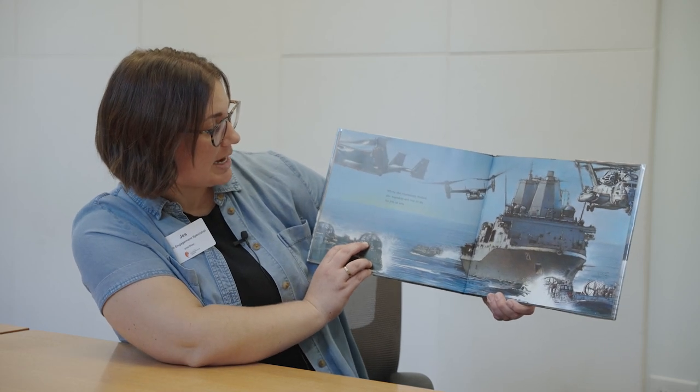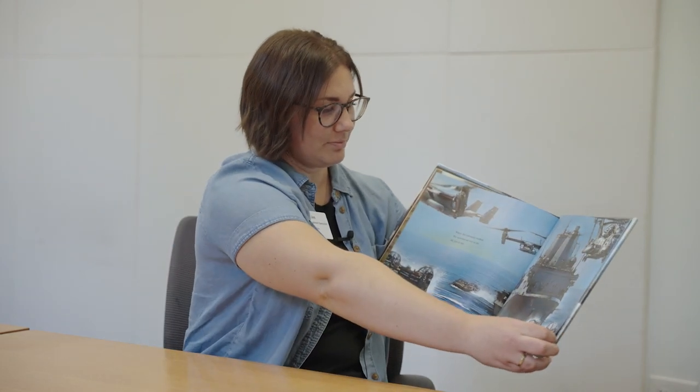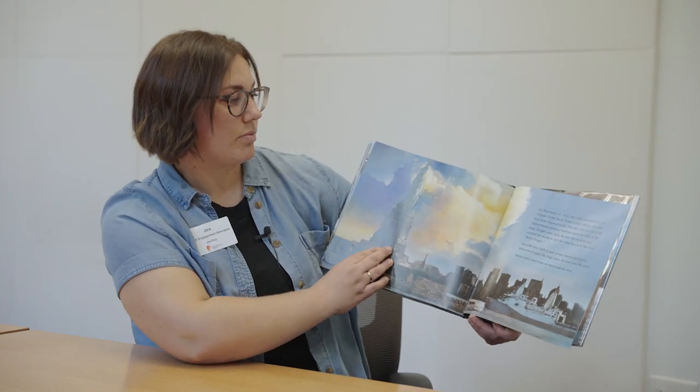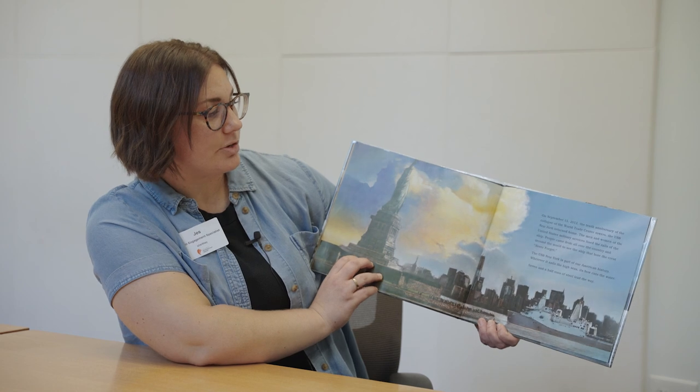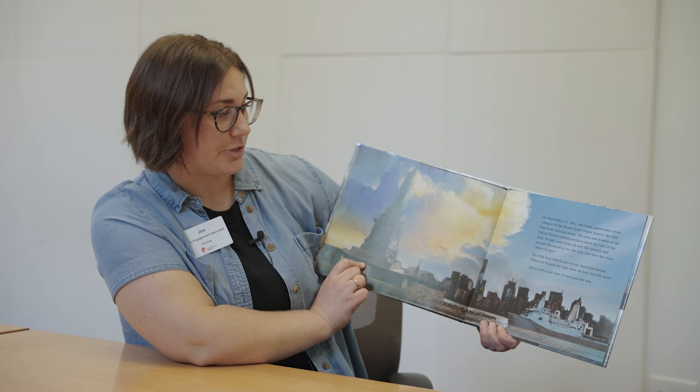When the ceremony ended, the warship set out to do its job at sea. On September 11, 2011, the 10th anniversary of the collapse of the World Trade Center towers,